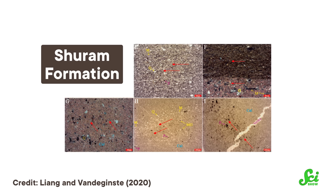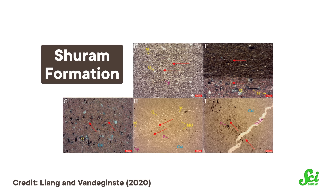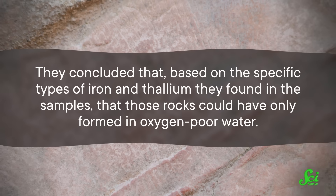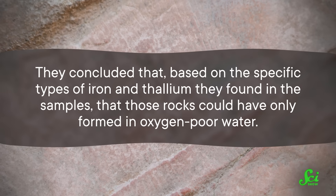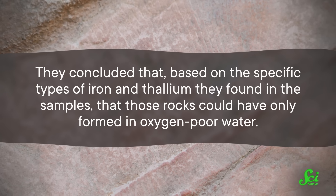They examined not just carbon, but also two other elements: iron and thallium. Taking samples of the rocks, they used X-ray fluorescence and mass spectrometry — ways to determine what's in a sample by bombarding it with X-rays and seeing how it glows, or by comparing a particle's masses and charges, respectively. And they concluded that, based on the specific types of iron and thallium found in the samples, those rocks could have only formed in oxygen-poor water, not the oxygen-rich water that people had assumed was around during that time.